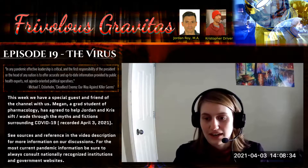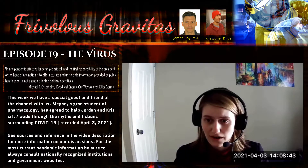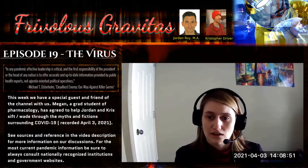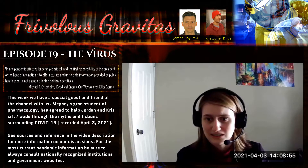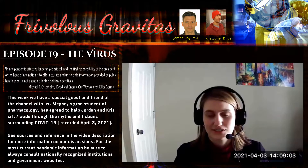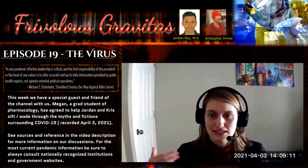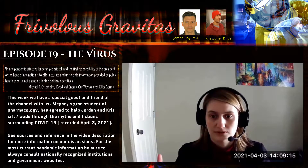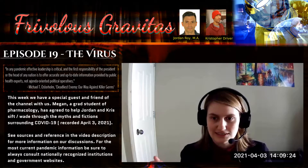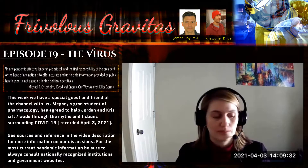They use a chimpanzee adenovirus because it's close enough to humans to work, but not so close that it makes you sick. Adenoviruses cause less than 10% of common colds, so some people have pre-existing antibodies against it, which might interfere with how well the vaccine works. However, since they're using a different species of adenovirus than what humans would have encountered, it's likely not a major issue.